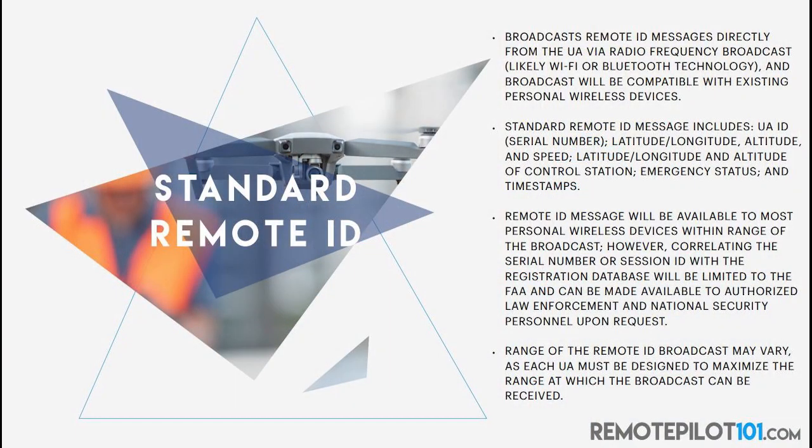And if I know the federal government, it's going to be closer to that 30-month timeframe, because there's a lot of things the manufacturers have to do. Remote ID is really broken into three different tracks. The first is something called standard remote ID. This broadcasts remote ID messages directly from the unmanned aircraft via a radio frequency broadcast, likely Wi-Fi or Bluetooth. I love that they have that in parentheses — it's likely going to be Wi-Fi or Bluetooth, because they don't even know yet. That's why I said 30 months. The technology to do this doesn't even fully exist just yet.